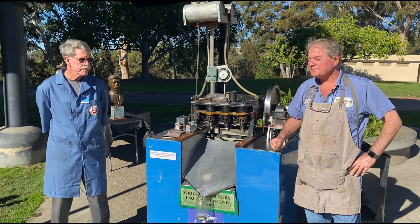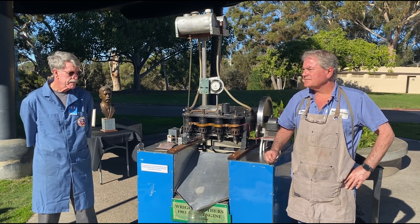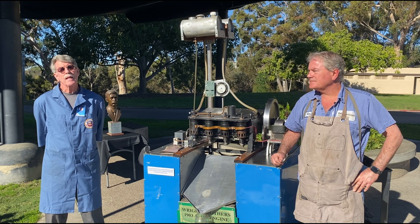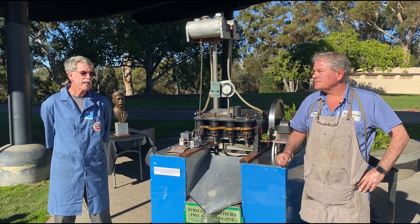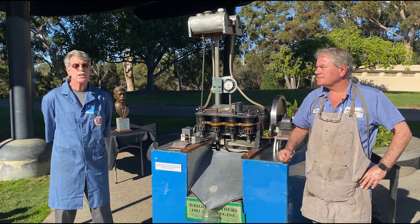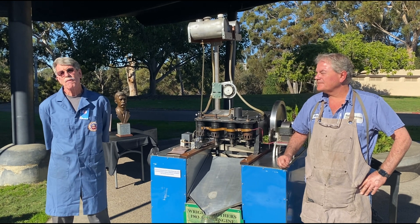This is the 118th anniversary of the Wright Flyer's historic flights back at Kitty Hawk, North Carolina. That took place in 1903. The Wright Brothers realized that to have powered flight, they needed to come up with an engine. They calculated they had to have an engine that couldn't weigh more than 180 pounds and had 8 horsepower. Their engine came in at 200 pounds, but it had 12 horsepower.